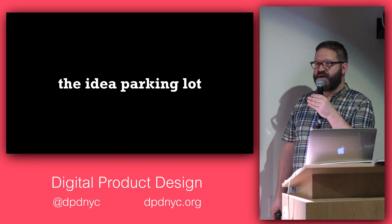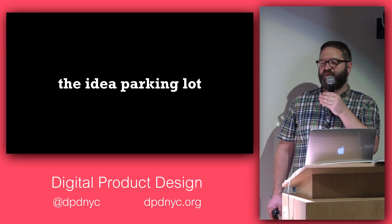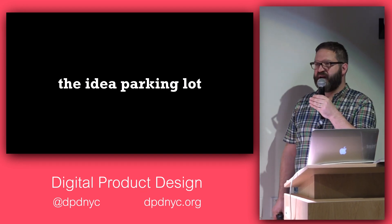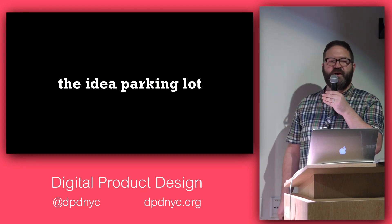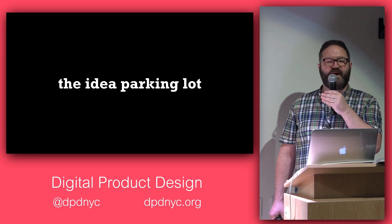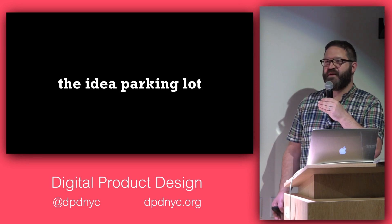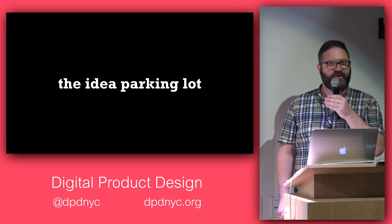Another thing we do right at the start of a design sprint is establish a parking lot — typically a giant post-it where other post-its can live. The notion is that there will be a lot of great ideas that don't match the scope or the challenge statement. Those ideas feel heard and validated, then get moved to the parking lot so you stay focused on what you need to do.